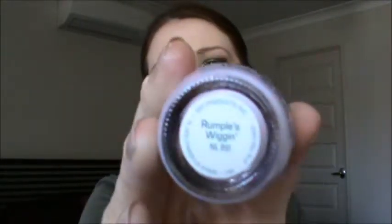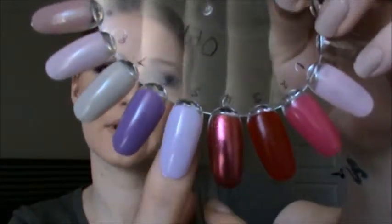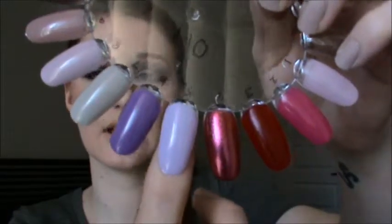The next one is my absolute favourite and I wear this all throughout the year, even when it's cold. It's OPI Rumpel's Wiggin from the OPI Shrek collection. It's a gorgeous purple colour, and this is what it looks like on. I just absolutely love this colour — it doesn't look like much but when I have it on my nails I absolutely love it.